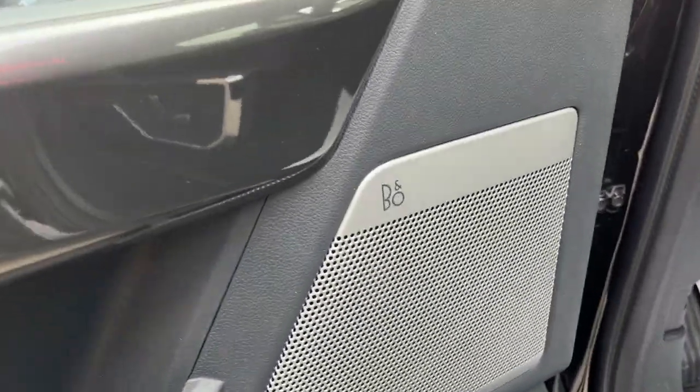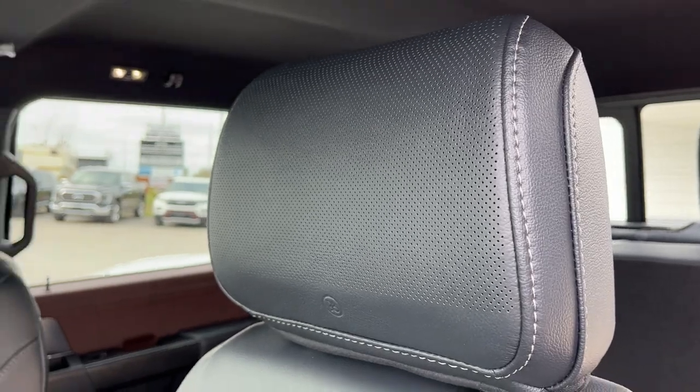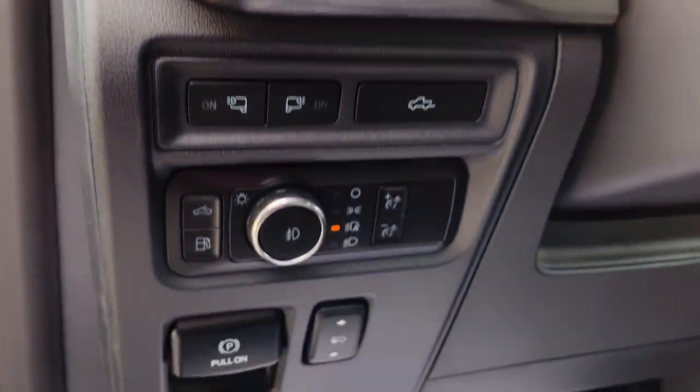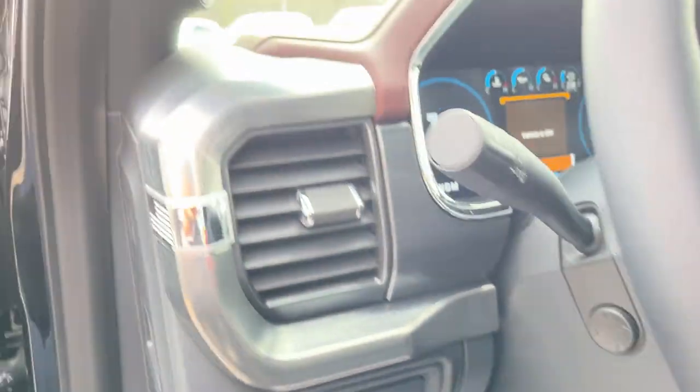This one does have the 18-speaker B&O sound system, which is incredible — you even get speakers in the headrest of the seats. You do have automatic headlights and power-adjustable pedals as well.